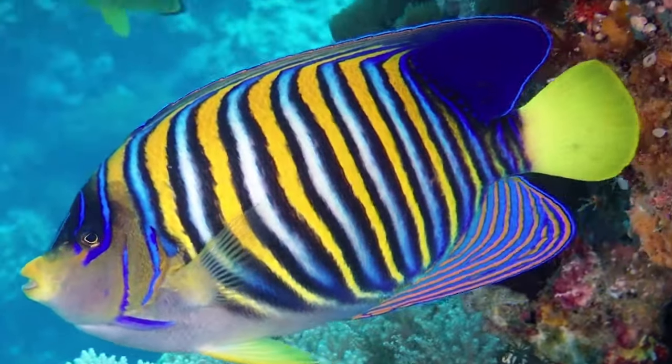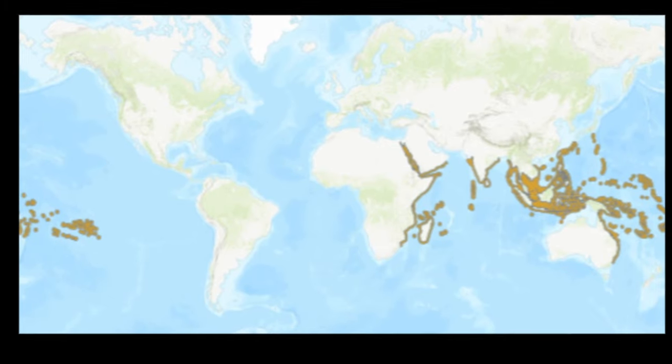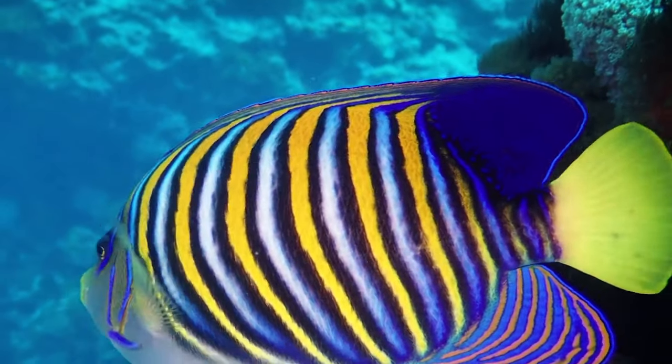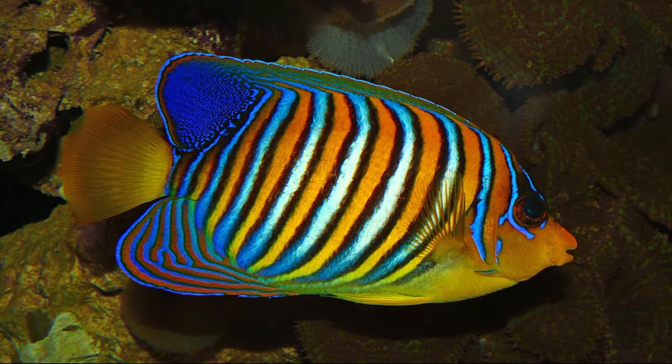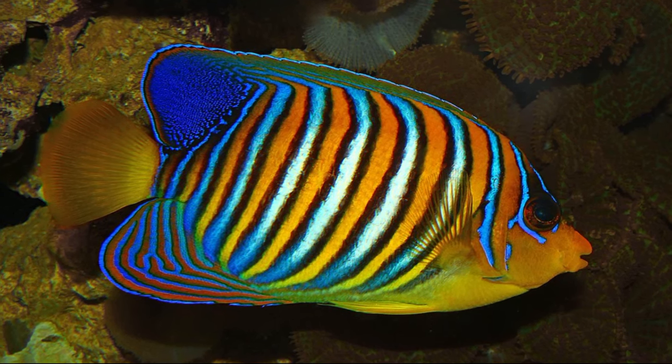Regal angelfish can be found living on coral reefs across the Indo-Pacific region and the Red Sea. Their body is very compressed. Their most common color pattern consists of white and purple vertical stripes over a yellow background.